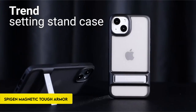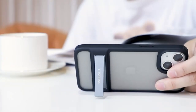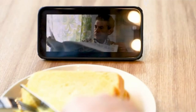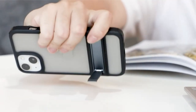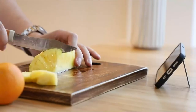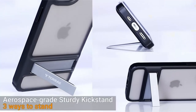On number 1: Spigen Magnetic Tough Armor Mag Fit. The iPhone 15 Plus 2023 case is made of a durable blend of PC, TPU, and impact foam. It is designed with military-grade extreme protection tech to provide greater defense against potential damage. The case has a built-in kickstand for hands-free viewing, which adds functionality to its appearance. It is perfectly compatible with wireless charging and MagSafe accessories, delivering a diverse user experience. This case combines strength and utility to protect the device while allowing modern conveniences, making it a perfect choice for those looking for both durability and convenience.